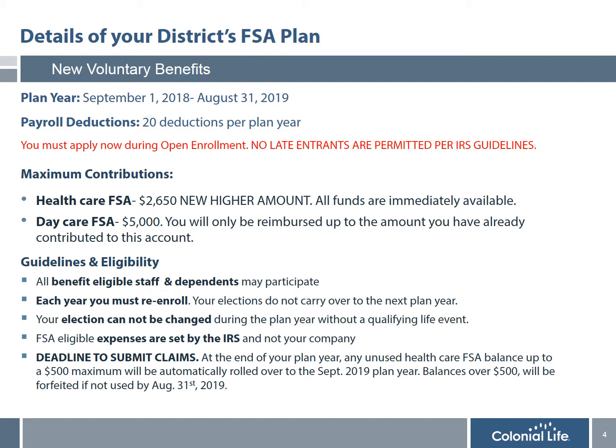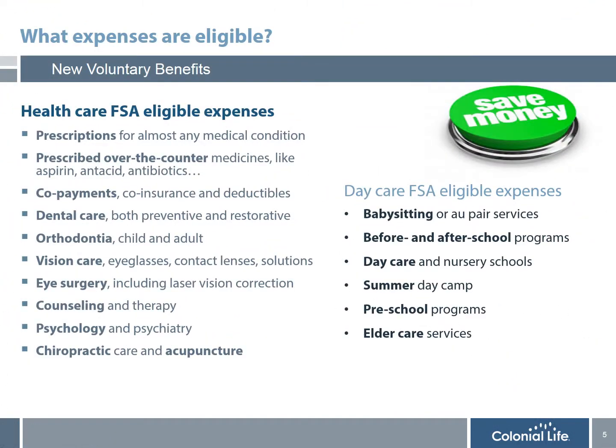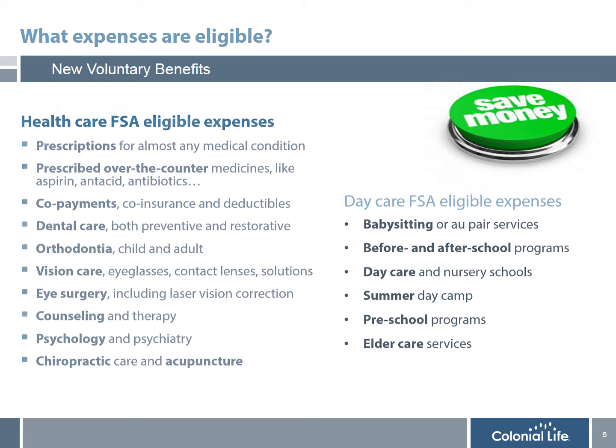FSA eligible expenses are not decided by your district but rather by the IRS. Probably the most important feature is the deadline to submit claims. At the end of your plan year, any unused healthcare flexible spending balance up to $500 maximum will automatically be rolled over to the September plan year the following year, even if you choose not to re-enroll. Any balance over $500, however, will be forfeited if not used by the August 31st deadline. Before enrolling into flexible spending, it's really important that you understand what's covered and what's not.